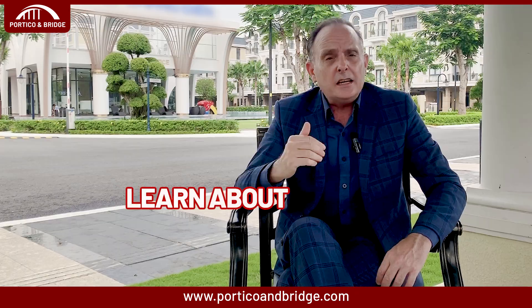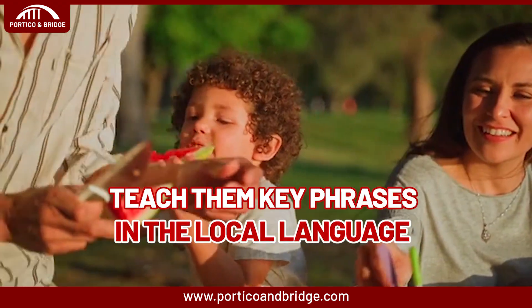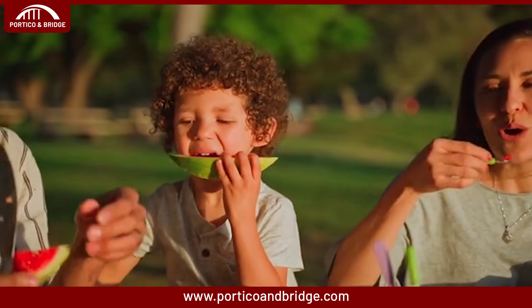The second tip is to learn about your new home. Read books, watch videos, and explore online together with your children. Look at photos of schools, neighborhoods, and landmarks in your new adoptive country. This will make the unfamiliar familiar — and I would even say it will be exciting for the children.